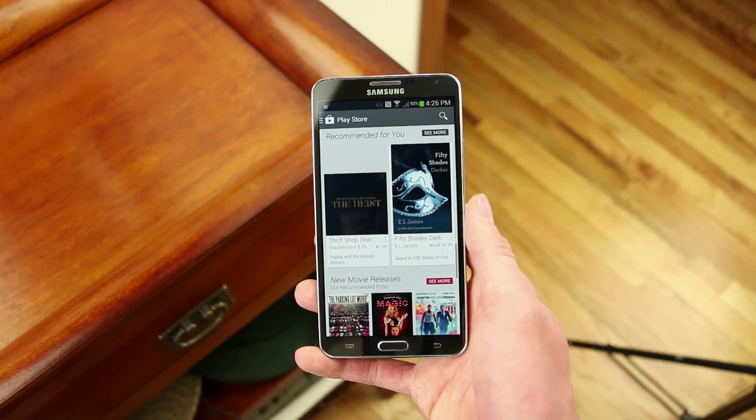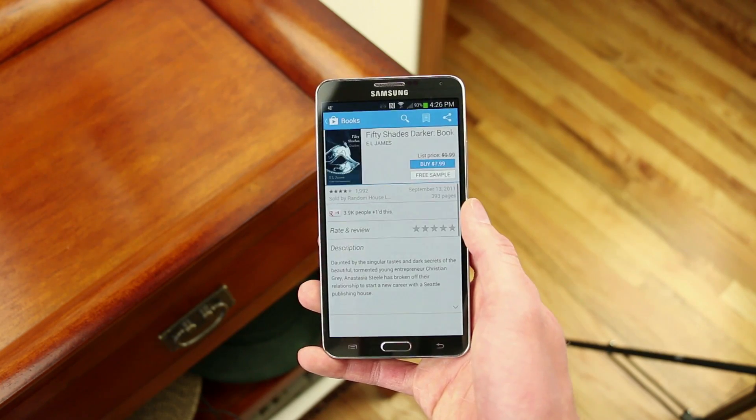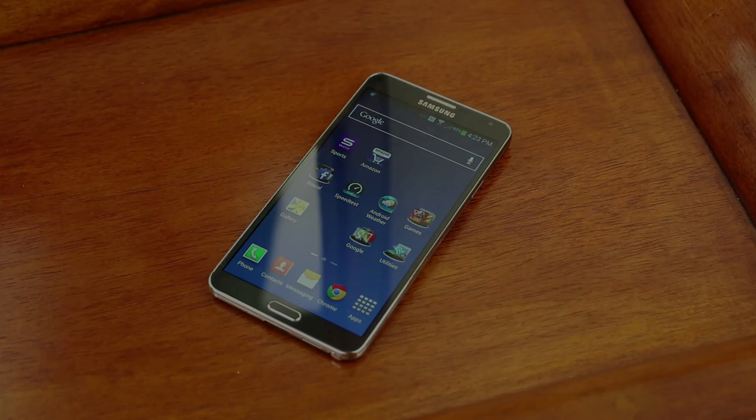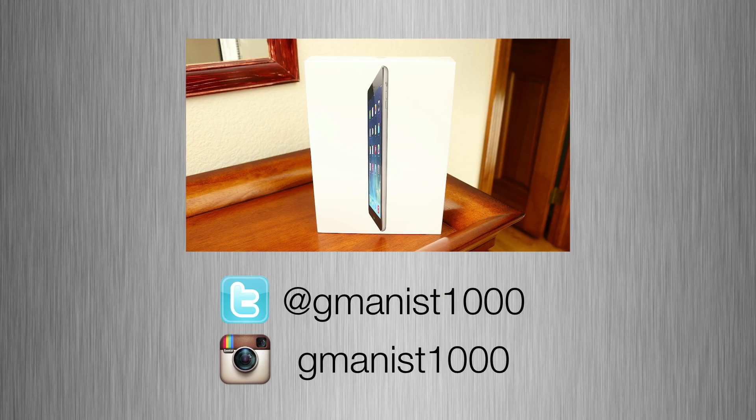I hope you guys enjoyed this video. Be sure to tell me what you think of this phone down in the comments section below. I'll leave a link to full-size pictures and all of that stuff in the description below the like button. Thanks for watching, and I'll see you in the next video.